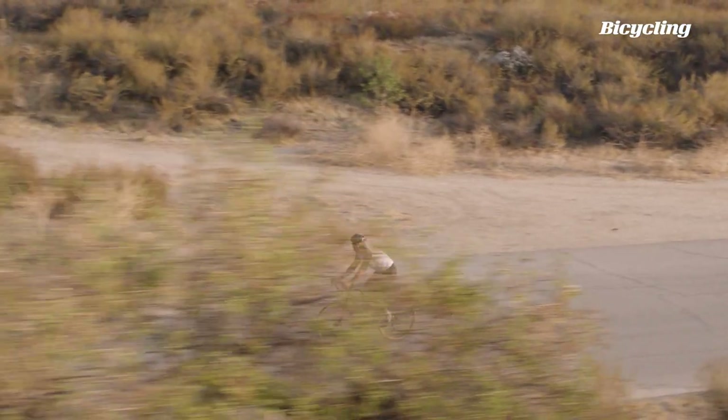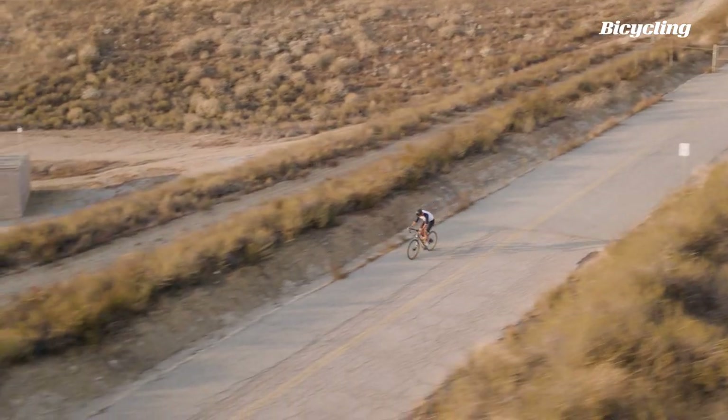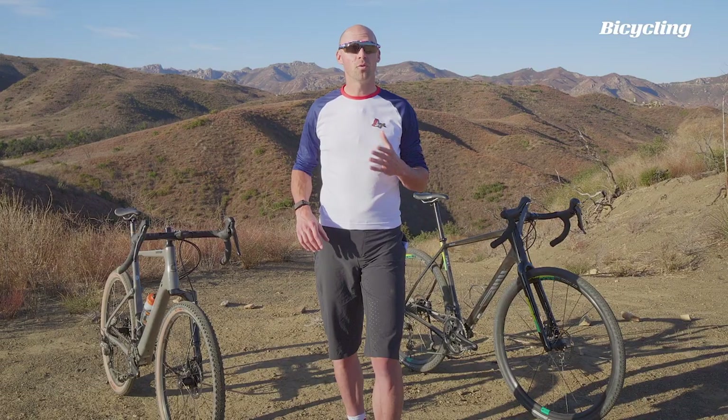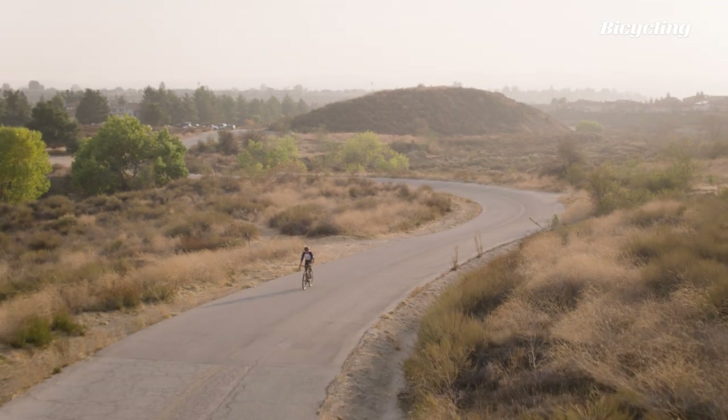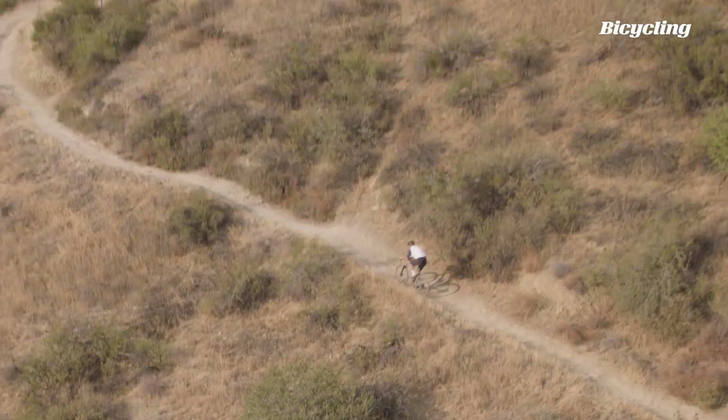For round two we hit the road, and this one surprised me. I expected the Salsa would be the clear winner but surprisingly the Topstone was far more agile and lively on the pavement — the qualities that make the Salsa super on rough gravel actually made it feel a little sluggish on the road. Finally we hit the single track, and no surprise here — the Topstone was the clear victor.